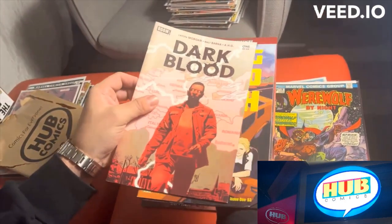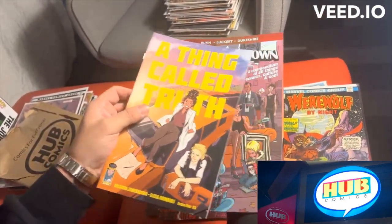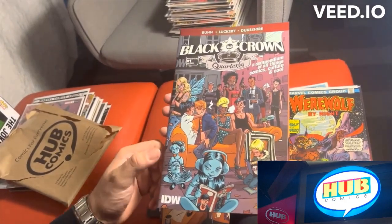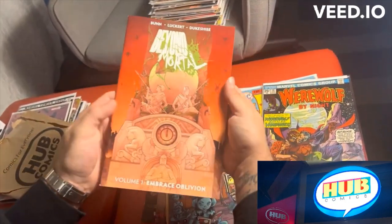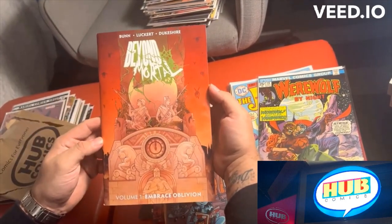Dark Blood. A Thing Called Truth. Black Crown — nice cover. And Beyond Mortal. I recognize Cullen Bunn — big on his horror stuff.